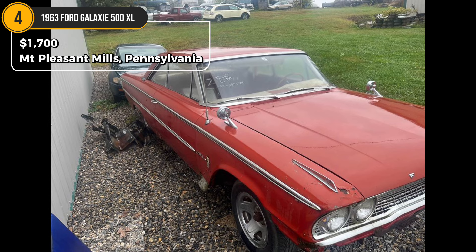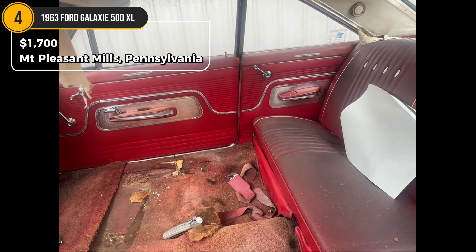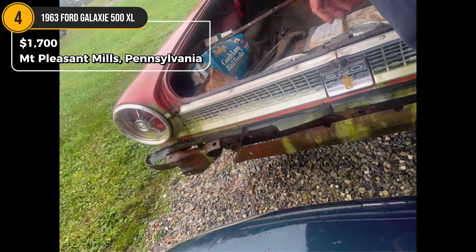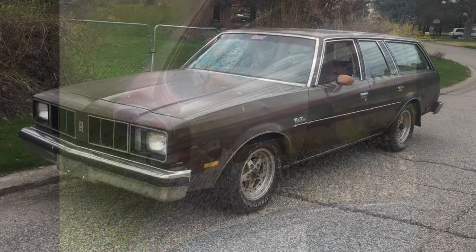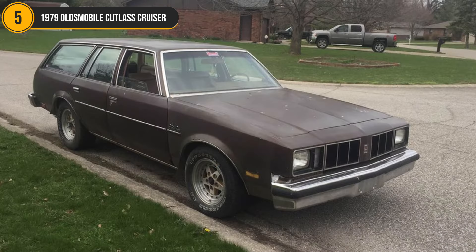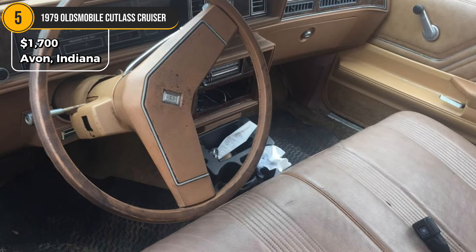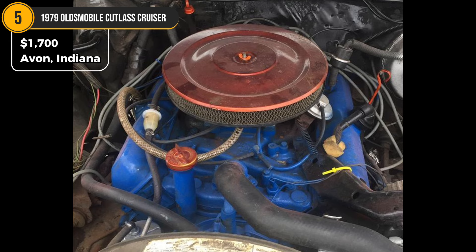Car 5: 1979 Oldsmobile Cutlass Cruiser S-Wagon, $1,700. Located in Avon, Indiana. For wagon enthusiasts, this straight 1979 Oldsmobile Cutlass Cruiser S-Wagon has potential but isn't ready for daily driving yet — it needs brake repairs to be roadworthy. The seller is including an extra bumper and steering column, making this an ideal project car for those who enjoy restoring wagons. It comes with a clean title, and with some work, this car could become a reliable cruiser.